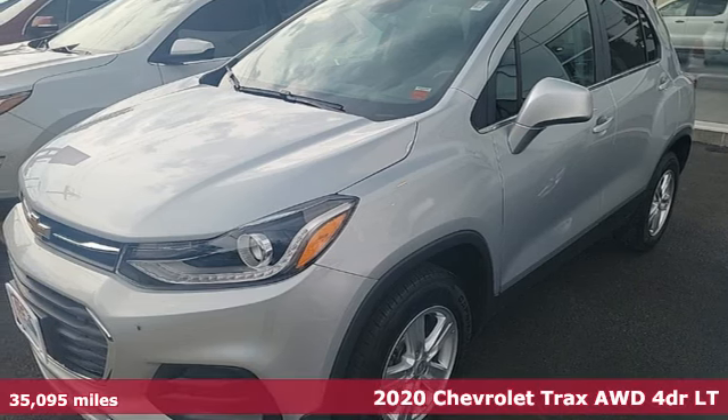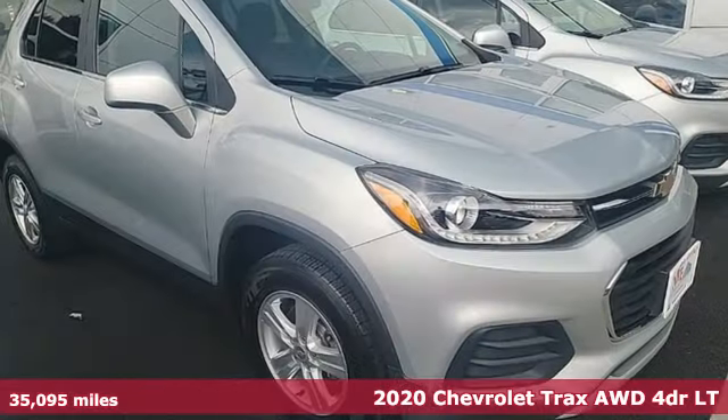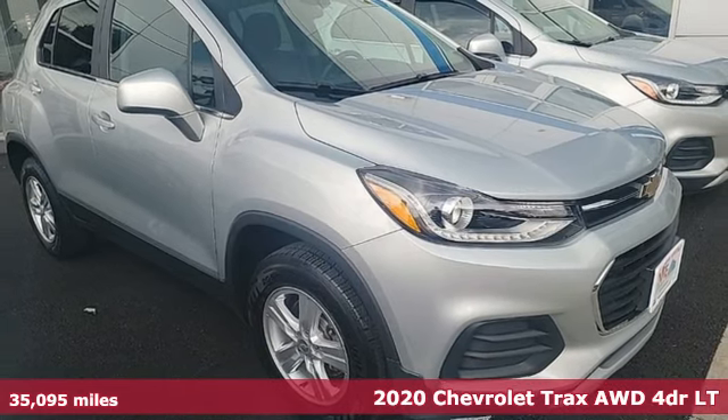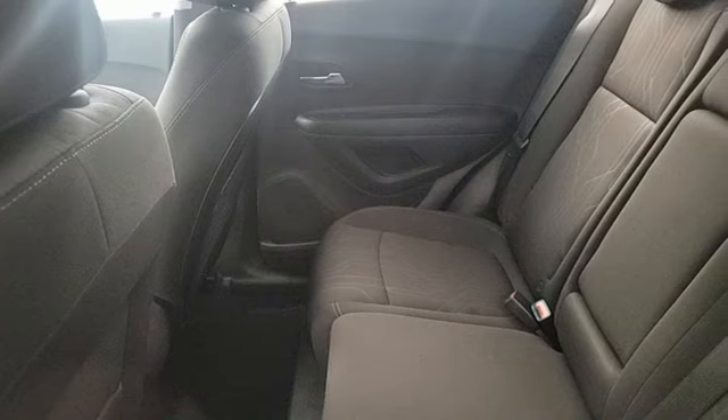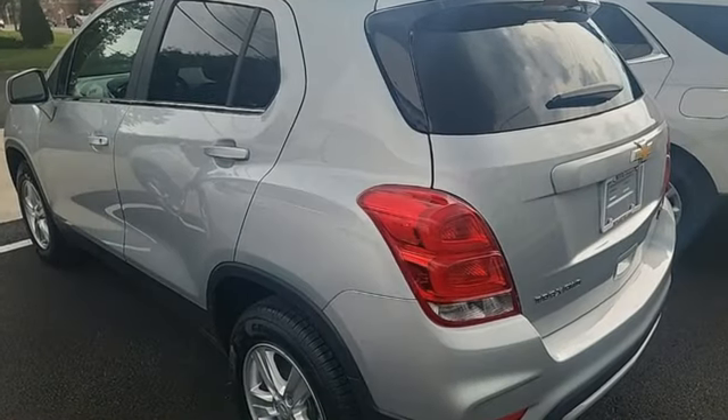Here's a 2020 Chevrolet Trax. Don't let the slick city look of this Trax fool you. There's plenty of room for cargo and people with a variety of seating configurations. And with features like these, every drive is a pleasure.